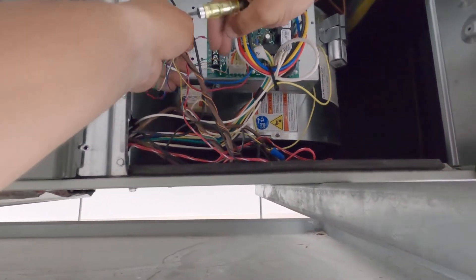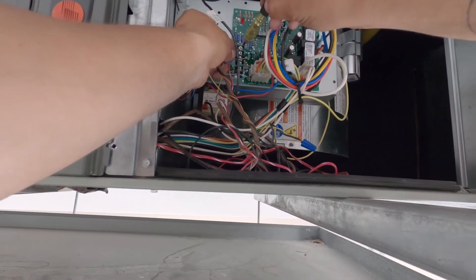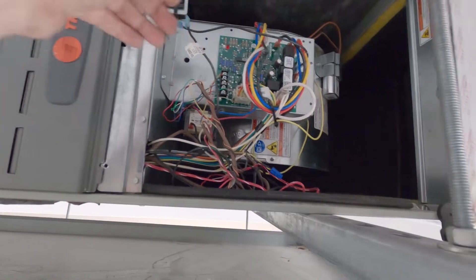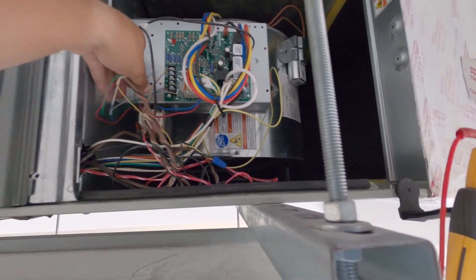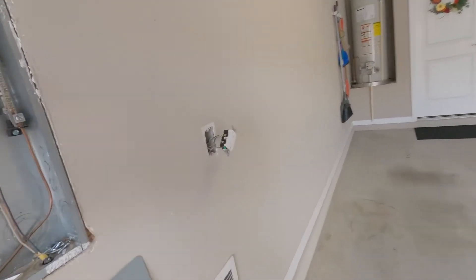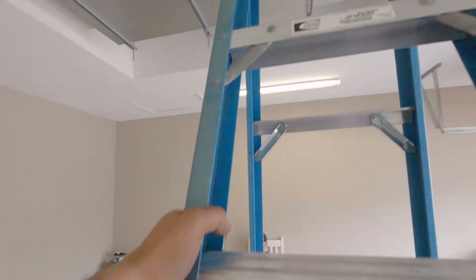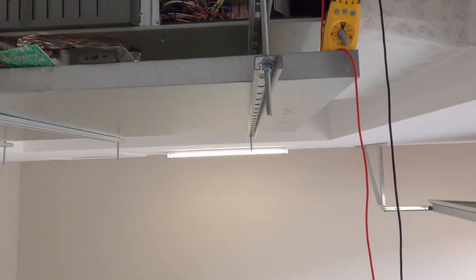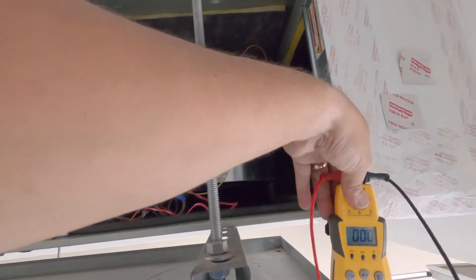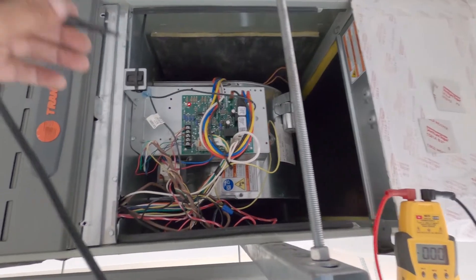This guy watches a bunch of properties for people, and he's watching this property for a gentleman — a doctor who's not here right now. Just getting the low voltage hooked back up, applying power, and we'll be able to fire this thing up.